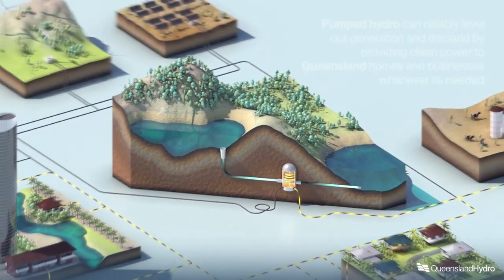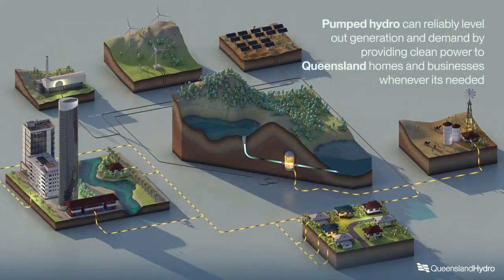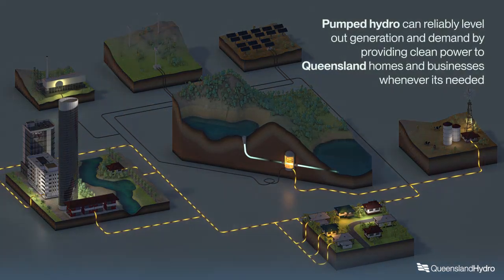Pumped hydro can reliably level out generation and demand by providing clean power to Queensland homes and businesses whenever it is needed.